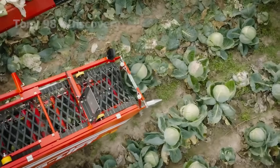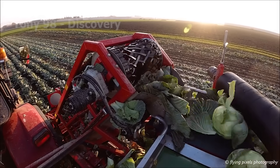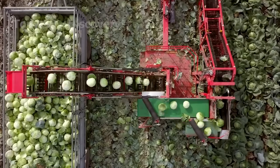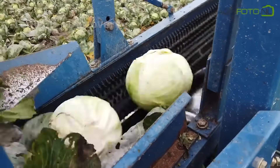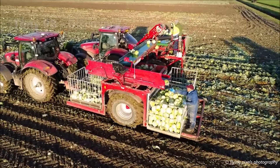On vast fields, cabbage harvesters steadily move along the rows, using automatic cutting blades to quickly and precisely harvest each cabbage. The machine removes damaged leaves, and workers standing on the machines inspect and neatly organize the cabbages.